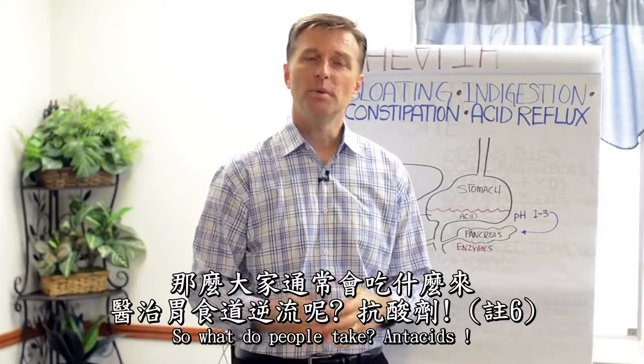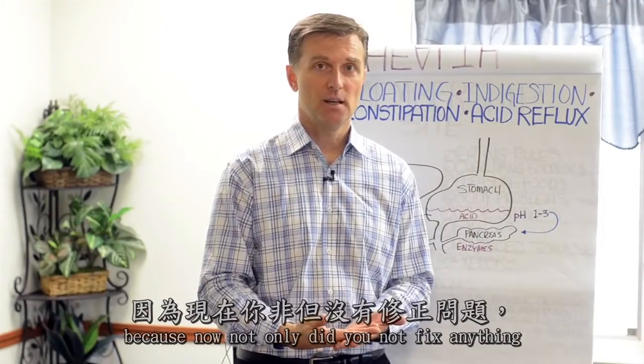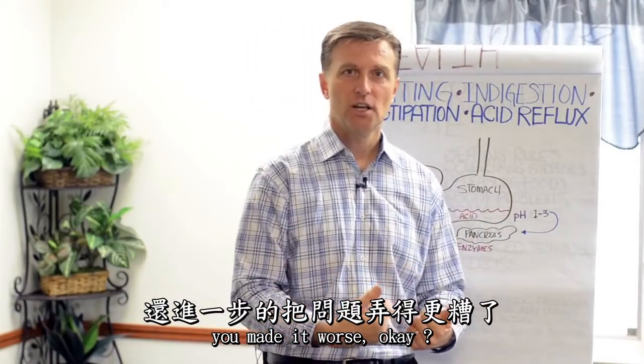So what do people take? Antacids. Oh my gosh, what a mistake — because now not only did you not fix anything, you made it worse.